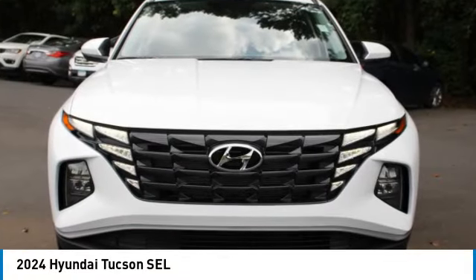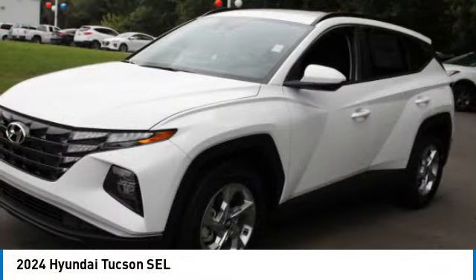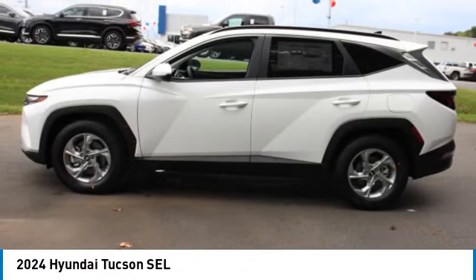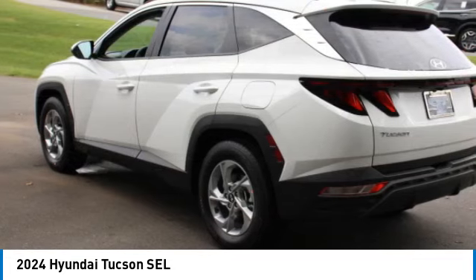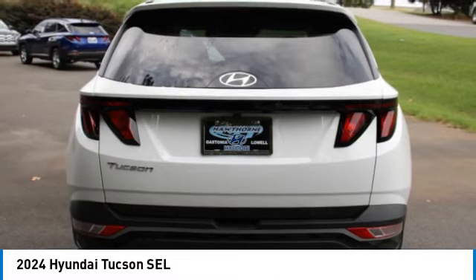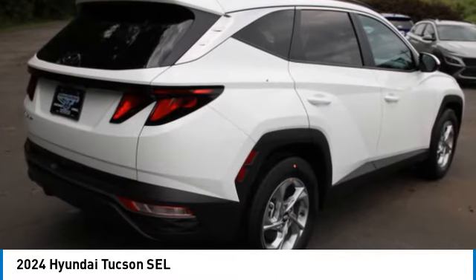We are pleased to show you the 2024 Hyundai Tucson. The Hyundai Tucson is Hyundai's first CUV to be designed in Europe. Tucson takes the boxy utility vehicle and transforms it with flowing curves, graceful lines, and style to spare.